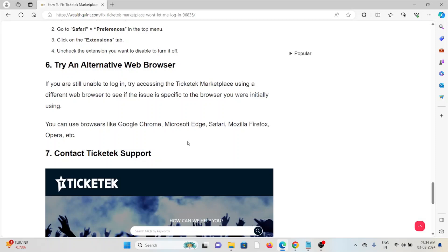The sixth method is to try an alternative web browser. If you are still unable to log in, try accessing the Ticketed Marketplace using a different web browser to see if the issue is specific to the browser you were initially using. You can use browsers like Google Chrome, Microsoft Edge, Safari, or Mozilla Firefox.